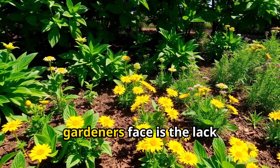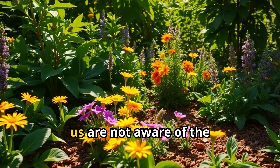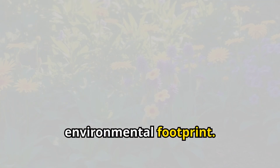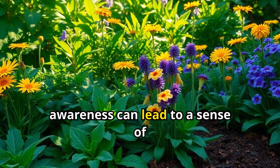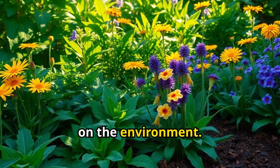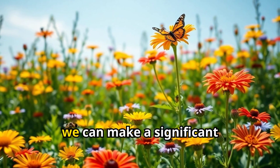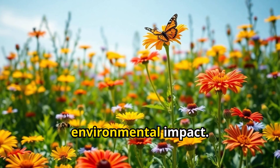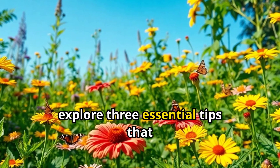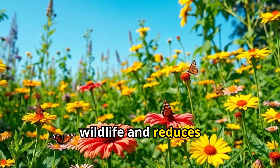Another common challenge gardeners face is the lack of knowledge about sustainable gardening practices. Many of us are not aware of the alternative methods that can help reduce our environmental footprint. This lack of awareness can lead to a sense of helplessness, and we might feel like we're not doing enough to make a positive impact on the environment. By adopting sustainable gardening practices, we can make a significant difference in reducing our environmental impact. In the following sections, we'll explore three essential tips that can help you transform your garden into a thriving ecosystem that supports local wildlife and reduces waste.